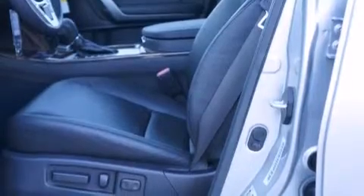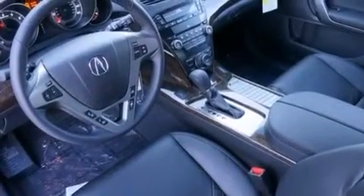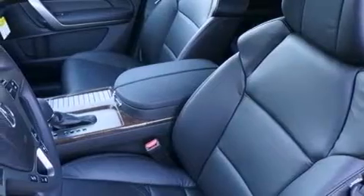The following features are also included: memory settings for the driver's seat positions so you can recall your favorite position with the push of one button, dual power seats, cruise control, an illuminated driver's side vanity mirror, and a passenger side airbag.